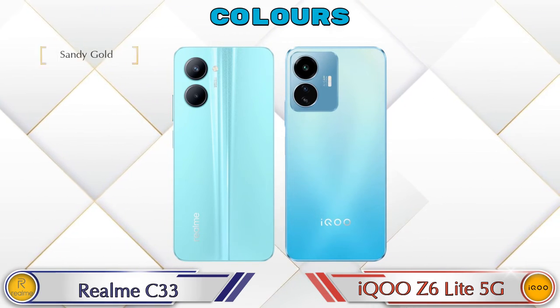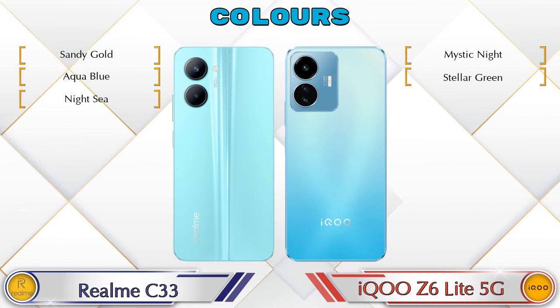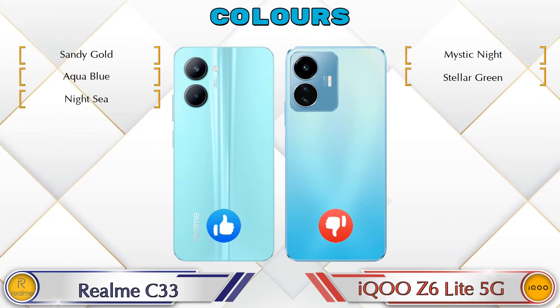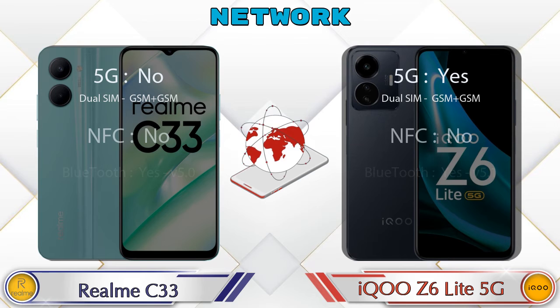Talking about color options: Realme C33 has three colors and iQOO Z6 Lite 5G has two color options available. Here are the details about network, Bluetooth, GPS, and Wi-Fi.